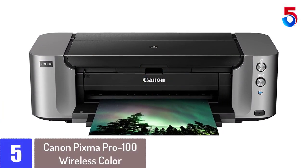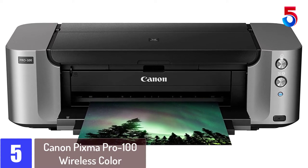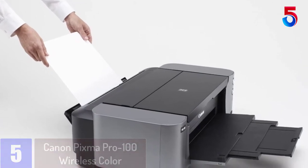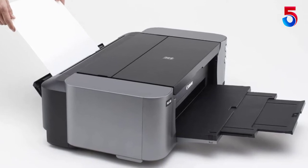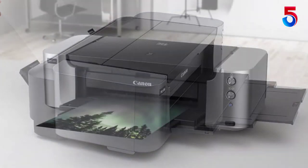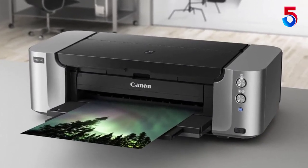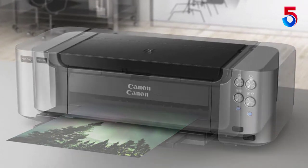Starting at number 5: Canon PIXMA Pro 100 Wireless Color Professional Inkjet Printer. This is a professional wireless photo printer with 8 dye-based color inks for colorful and vivid prints. It's time to step up to the large format, professional quality printer you've been dreaming about. The PIXMA Pro 100 Wireless Professional Inkjet Printer possesses the functionality and technology you need to achieve high quality output so your prints can look as good as the images you capture.